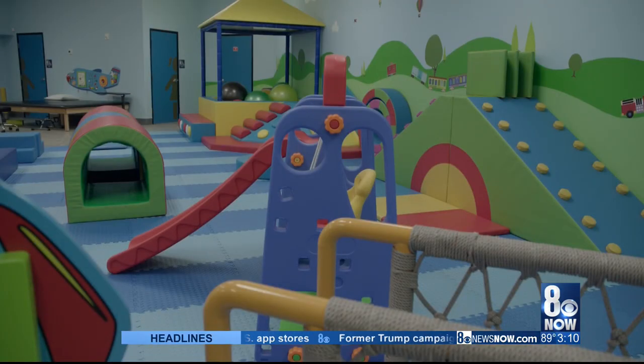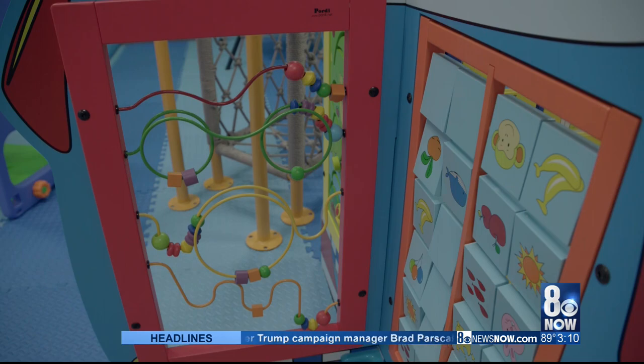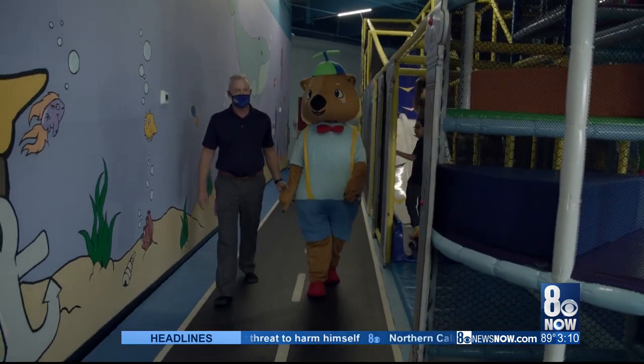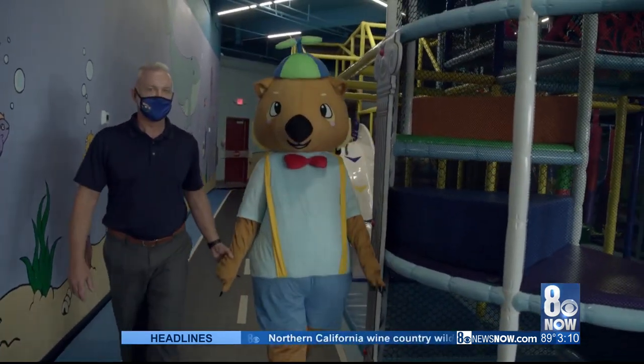In the front toddler area we accommodate up to three or four years old. But then in the back it's more for kids up to ten. Our recommended ages for the playground are really one to ten.